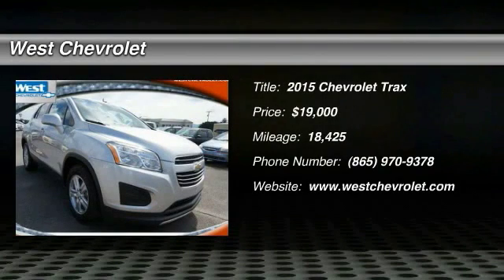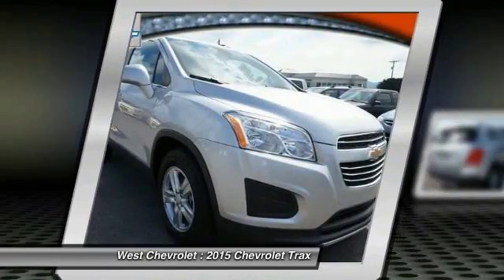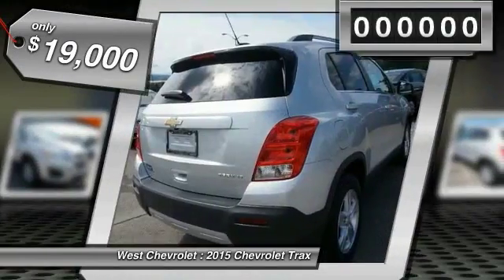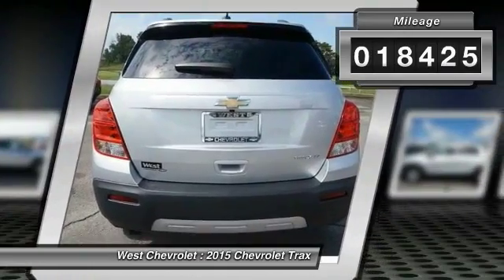The 2015 Chevrolet Trax. The Trax is tiny on the outside but remarkably spacious within. It comes with clean and modern interiors and is priced below $20,000. This vehicle has less than 20,000 miles.